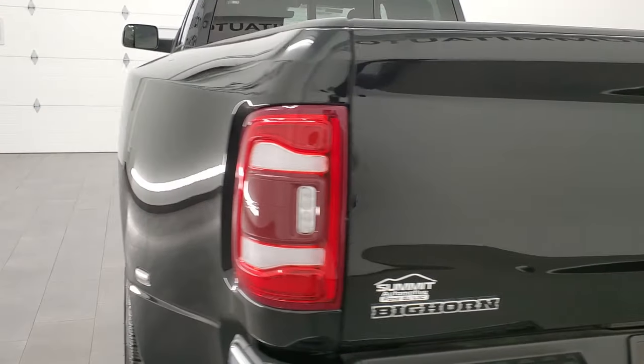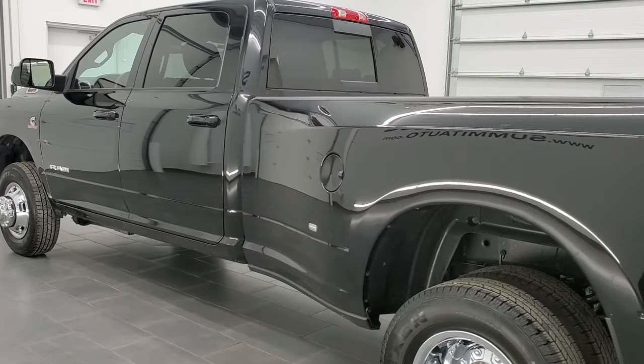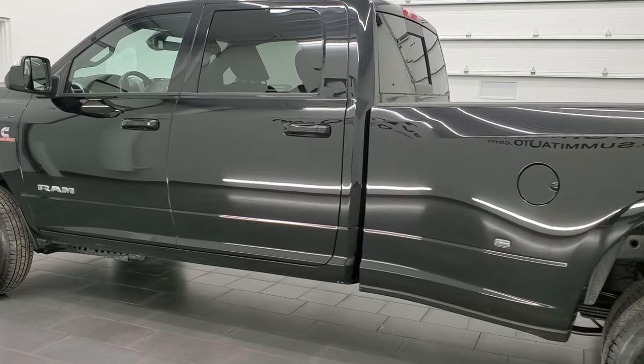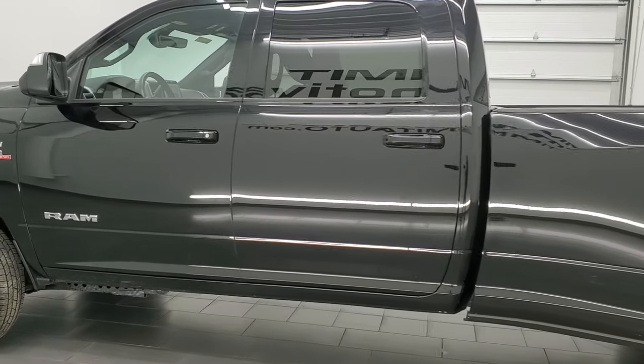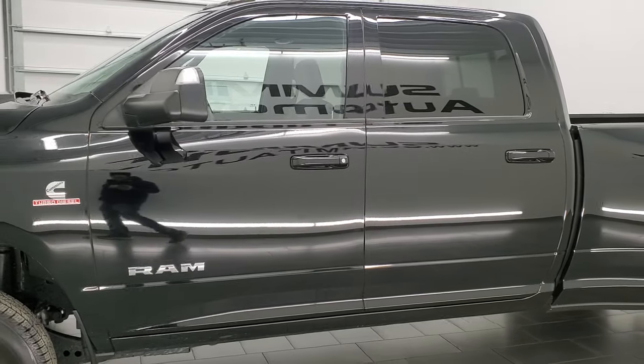This 2021 Ram 3500 has the 6.7 liter high-output Cummins diesel, puts out 420 horsepower and 1,075 foot-pounds of torque. It's paired up with the Aisin heavy-duty 6-speed automatic transmission.